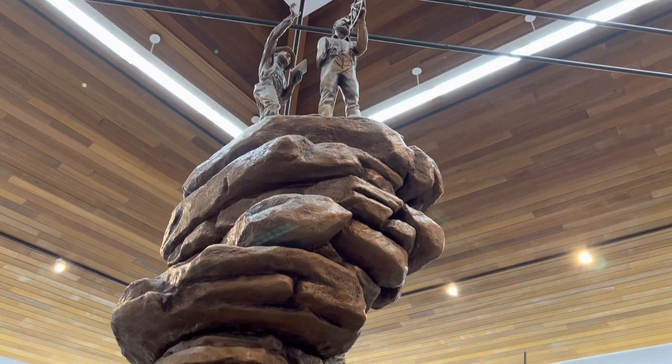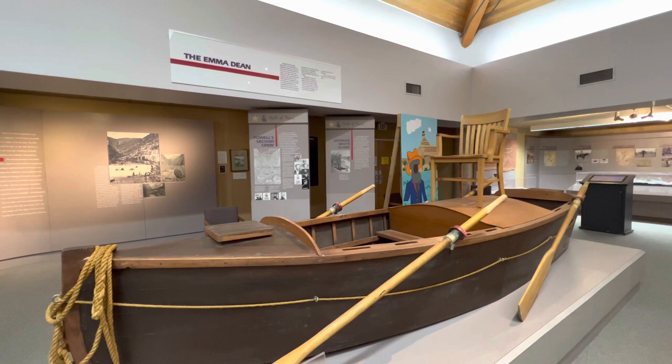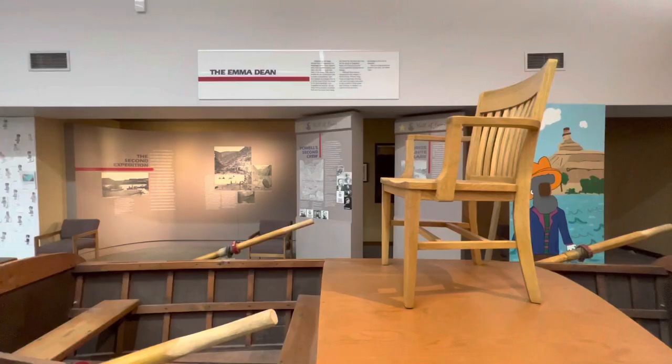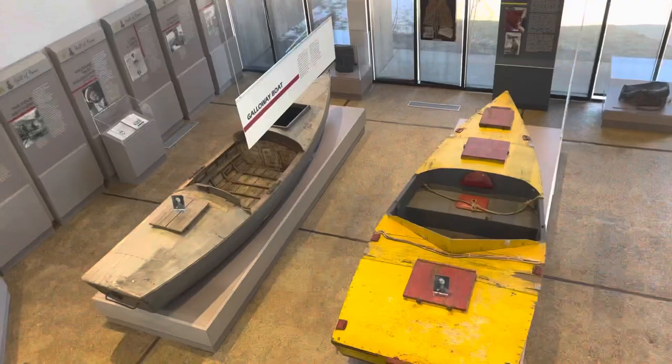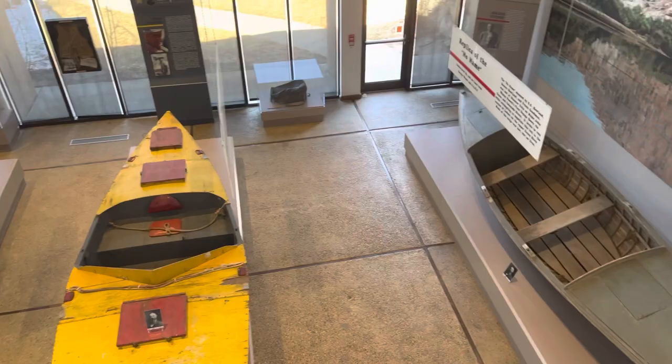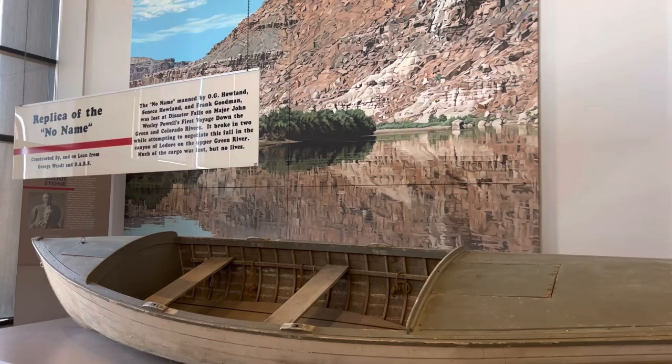He explored through the Grand Canyon with a team of about 11 men and four little boats. His boat was named the Emma Dean, after his wife, and then there were three other boats. One was called the no-name boat. The no-name got smashed — actually two of the boats got smashed and broken up — and then they only had two boats left to get through the rest of the river. It's quite an amazing journey.